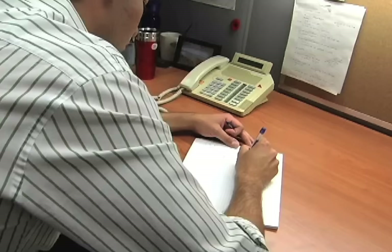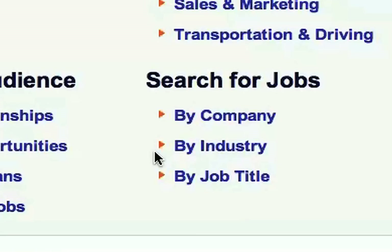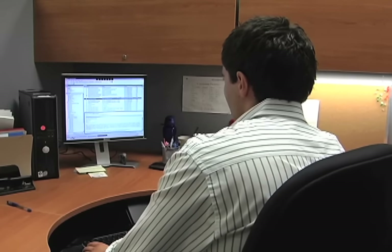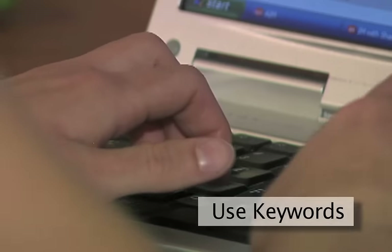When online job searching, make a list of all the websites that display jobs suited to your interests, industry, and geographic location. Then copy and paste the site links into a Word document. Try to visit these sites daily and record the titles and dates of jobs you've applied for on each site. Also, when searching for jobs, use keywords.